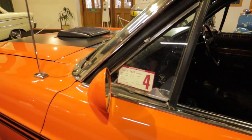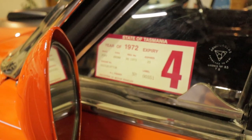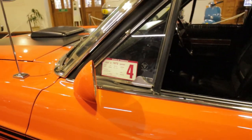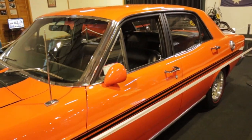This looks like an original Tasmanian car, still got the original licence rego sticker from 1972. These cars were made from 1971 and there may have actually been some 1972 production, as is my understanding.